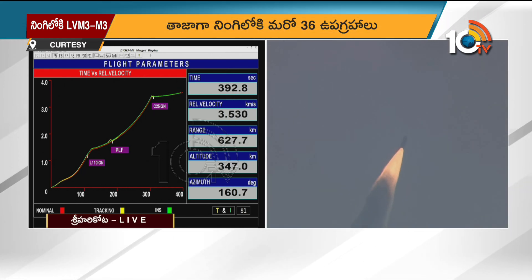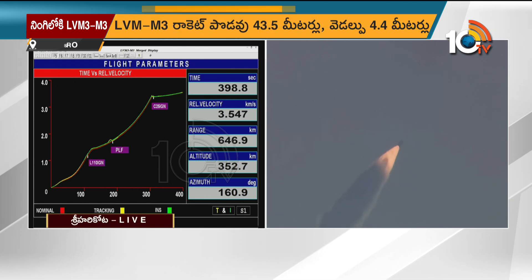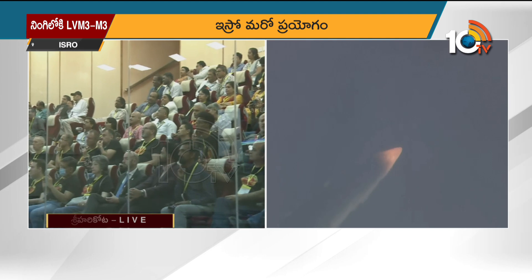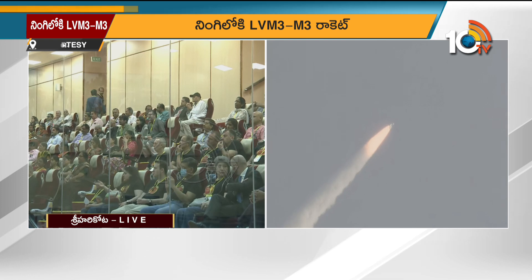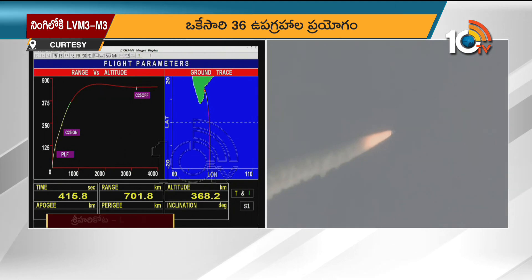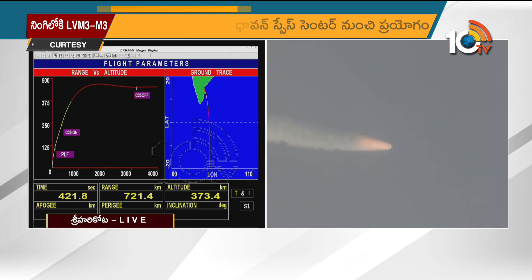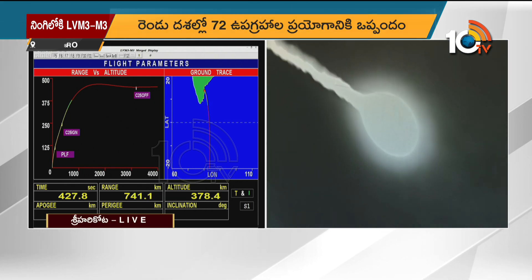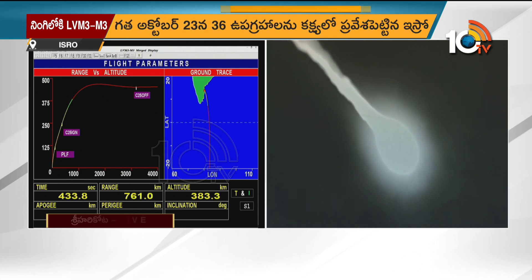The final stage of LVM3 has been ignited. The cryogenic final stage is based on liquid hydrogen and liquid oxygen. This stage carries approximately 25 tons of cryogenic propellant. It generates a total thrust of 200 kilonewtons, guiding the vehicle toward the target orbit.